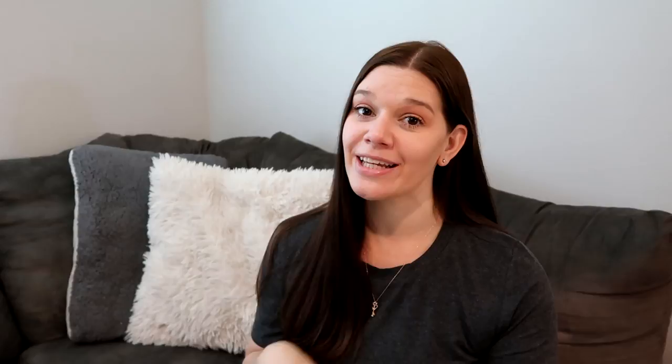If you guys enjoy videos like this one, please let me know in the comments down below — I have tons more tips and tricks to share with you. Don't forget to give this one a thumbs up, subscribe to my channel if you haven't already, and I'll see you in the next one. Bye guys!